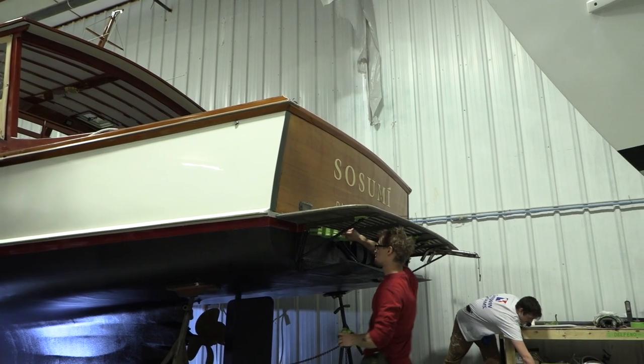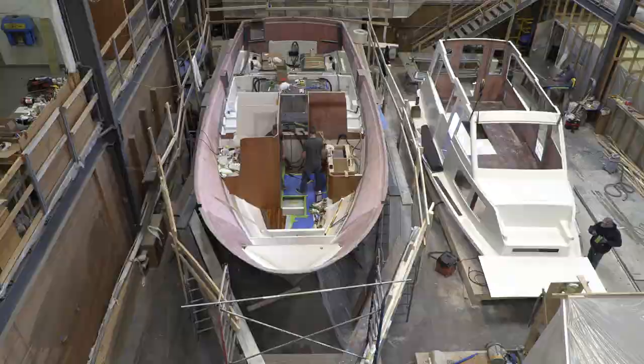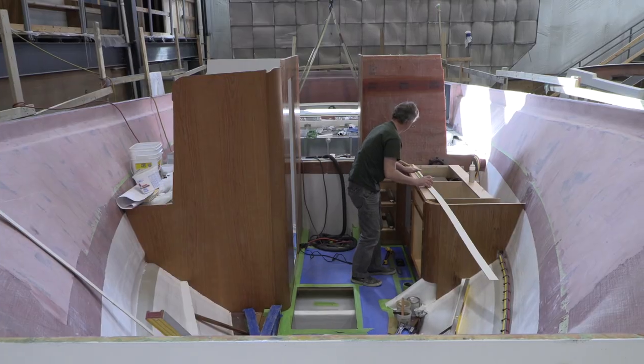Front Street Shipyard, March 30th, 2022. Getting ready for spring, getting ready to finish off our 41-foot Hunt boat that we've been working on for a year now.